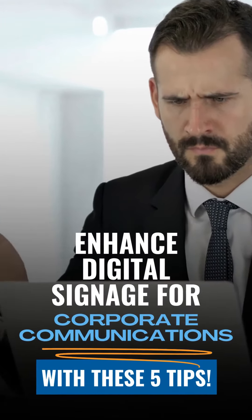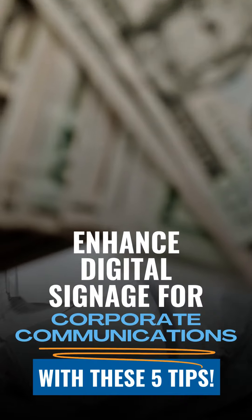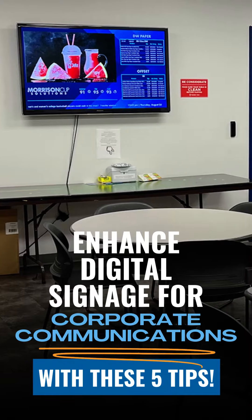Studies have shown how ineffective communication can cost a company revenue loss. So today we're discussing enhancing your corporate communication digital signage screens with these five tips.